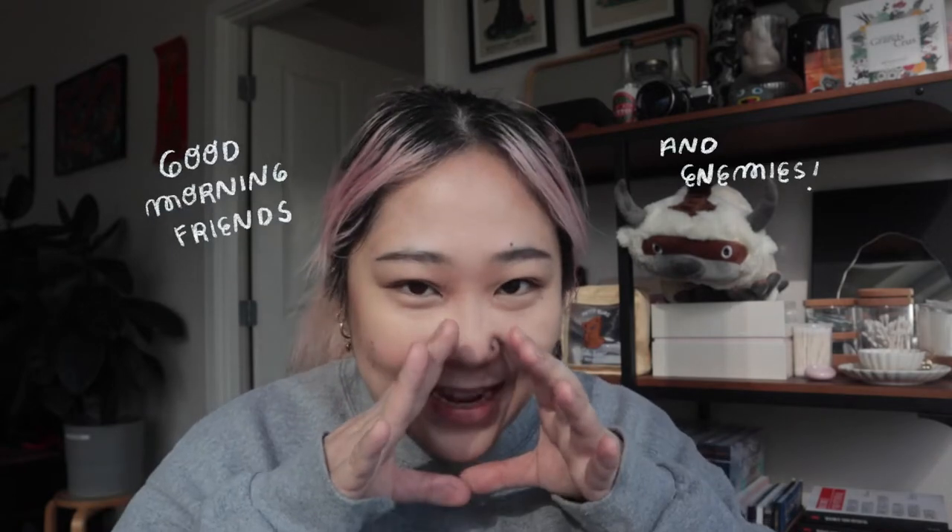Good morning friends and enemies! My name is Nikki and welcome to my channel! If you have never been here before, please make sure that you click that subscribe button and that like button if you end up liking what you see today.